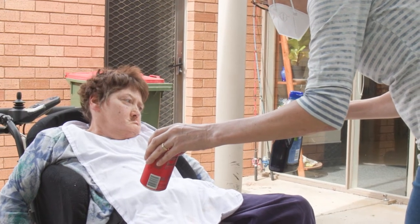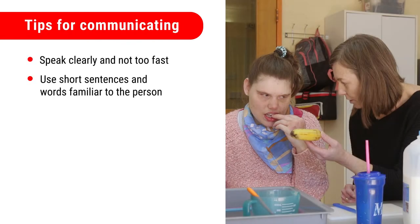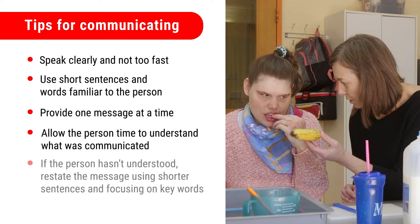When communicating with people you support, it helps to speak clearly and not too fast. Use short sentences and words familiar to the person. Provide one message at a time. Allow the person time to understand what was communicated. If the person hasn't understood, restate the message using shorter sentences and focusing on key words.